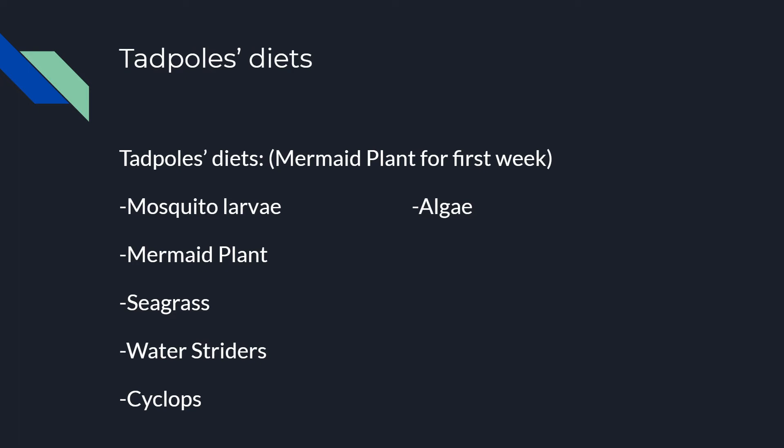Tadpole diets: for the first week of their lifetime, tadpoles only eat the mermaid plant. But after that, their diet also consists of mosquito larvae, seagrass, water striders, cyclops, and algae.